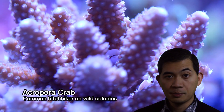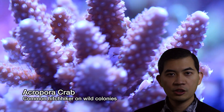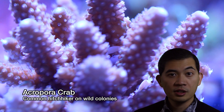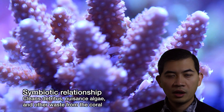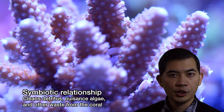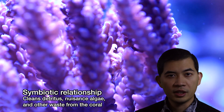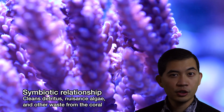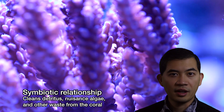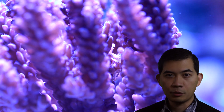Another interesting aspect of Acropora, especially wild-caught Acros, is that they tend to harbor some symbiotic crabs, and here you can see a couple of these guys at work. I don't think it's very well understood, the relationship between the crab and the coral, but it's generally thought that these crabs tend to have a beneficial effect in that they clean off the detritus, any kind of films and algaes, and they also fend off pests and predators.